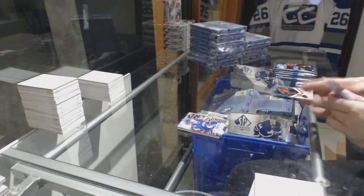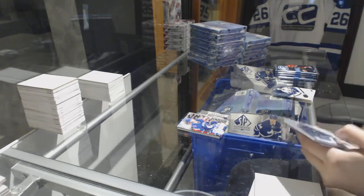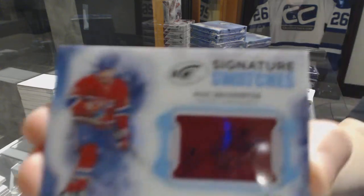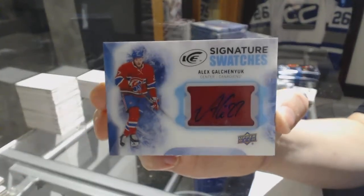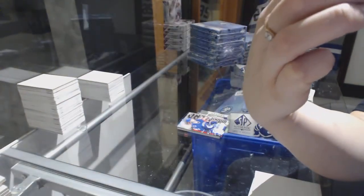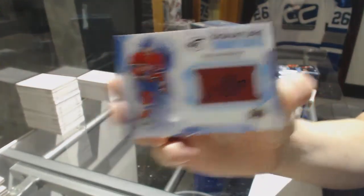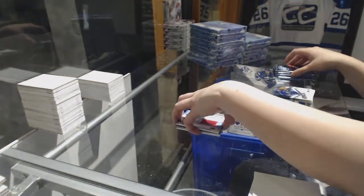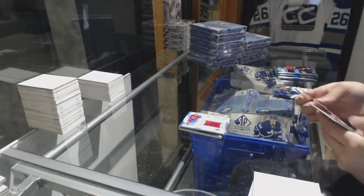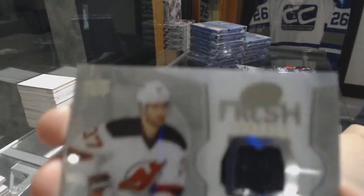Sub-Zero rookie for the Canucks, Troy Stecher. We've got a Signature Swatches jersey auto for the Montreal Canadiens, Alex Galchenyuk — a little bit of chipping on the bottom of the card unfortunately, but otherwise a very nice card. We've got a Fresh Threads jersey for the New Jersey Devils, Pavel Zacha.